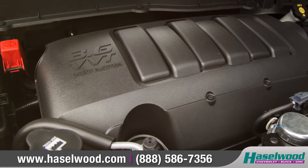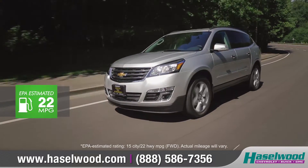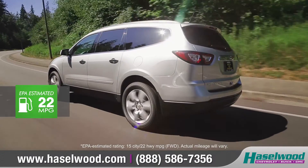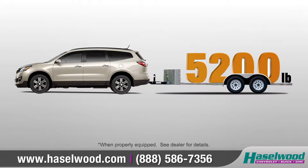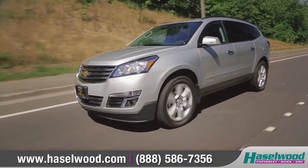The robust 3.6-liter V6 engine generates up to 288 horsepower and 270 foot-pounds of torque, and when properly equipped, can tow up to 5,200 pounds while still giving you plenty of passing power.